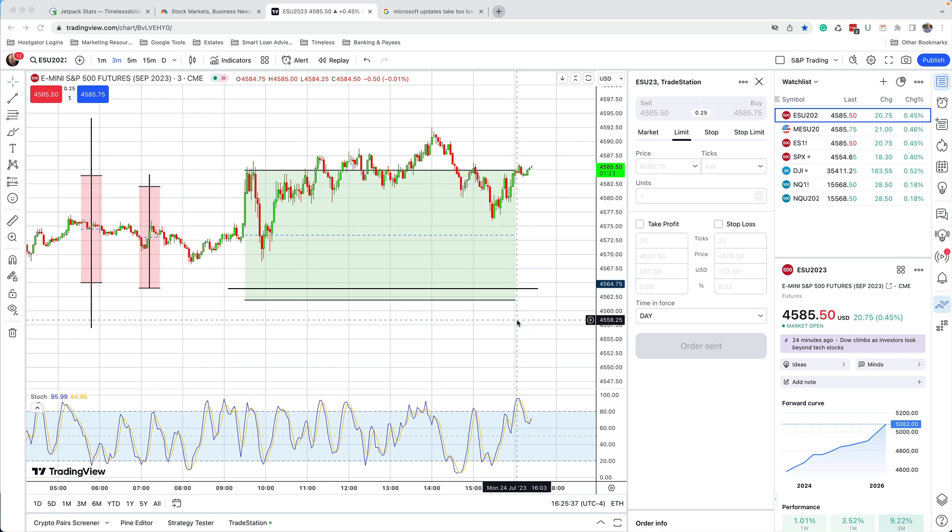It's the end of the day, Monday, July 24th, and the market didn't do exactly what I expected it to do today. I made a video earlier where I said I expected the market to possibly, probably, close the gap, which was down here at $45.64, and it was likely that prices would even hit a little lower at the calculated trading zone at $45.62.